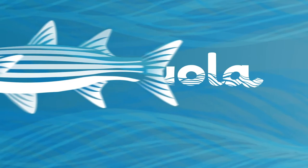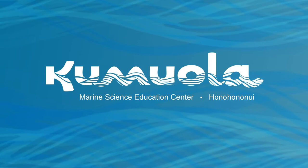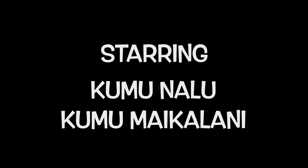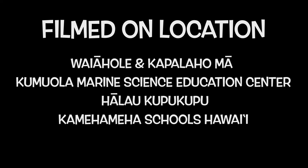We look forward to you joining us at our next huakai as we learn more about our loko i'a system. A hui hou kākou. I'll see you next time.